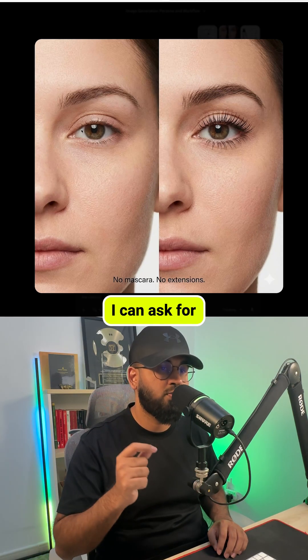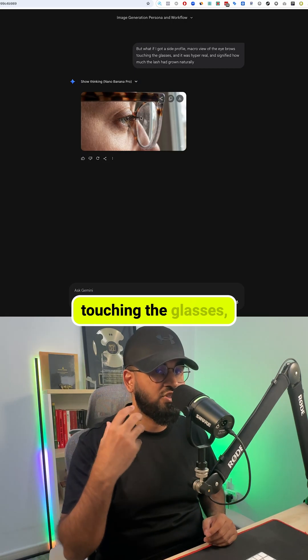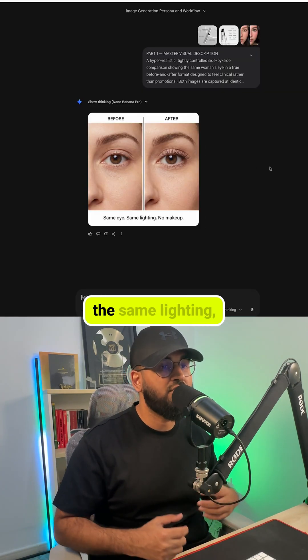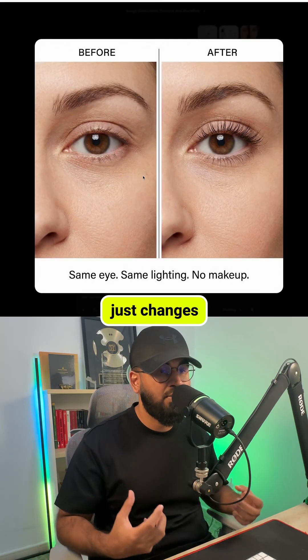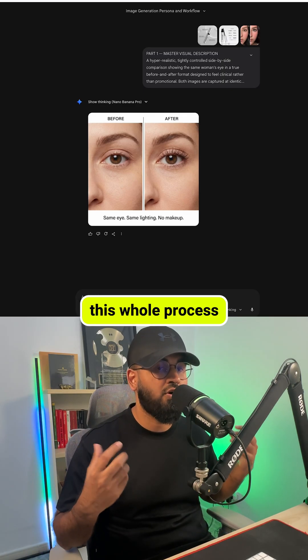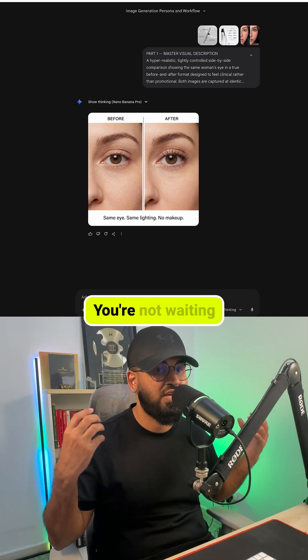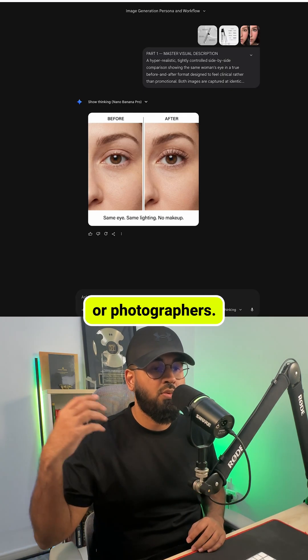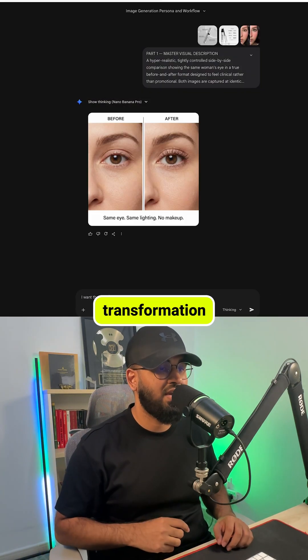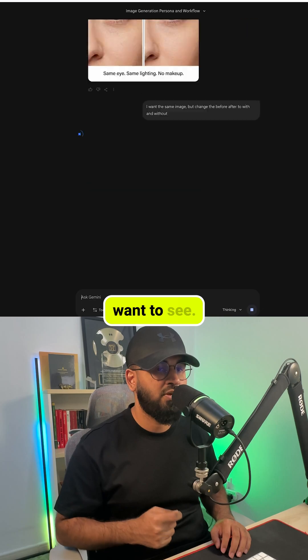I can refine it. I can ask for a side view showing eyebrows touching the glasses, then a before and after of the same shot. The AI keeps the same lighting, same angle, and just changes the eyebrow length. It's indistinguishable from real photography, and the best part is this whole process takes minutes, not days. You're not waiting on influencers or photographers — you're creating scroll-stopping ads that highlight the exact transformation your customers want to see.